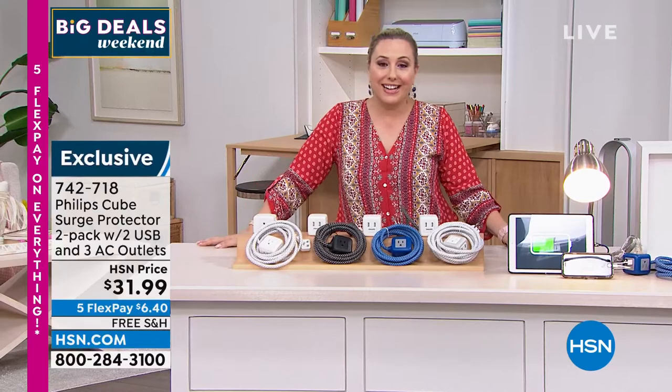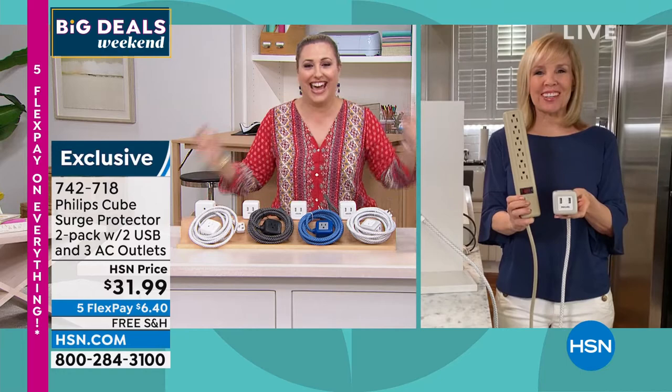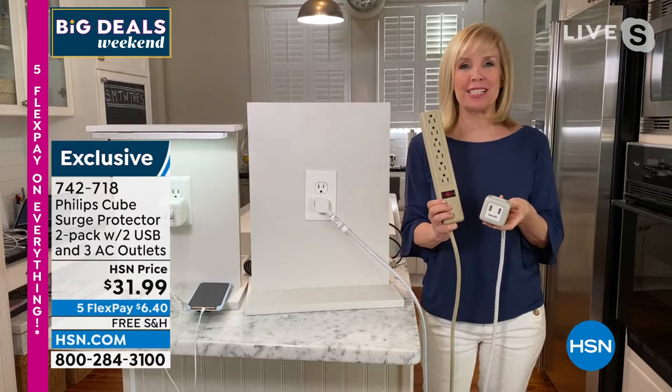It is a two-pack for $31.99. And I'm not going to lie — the fact that it was on free shipping and handling just pushed me over the edge. I had to order it. That's so great. I love the free shipping and handling because we don't always have that.